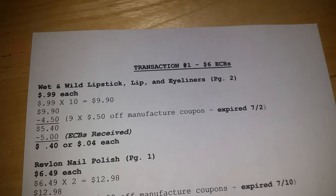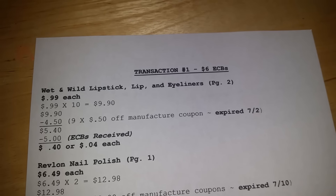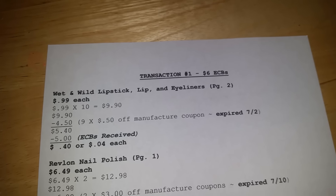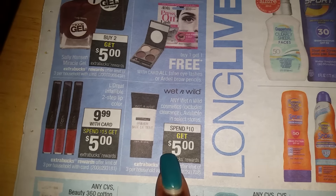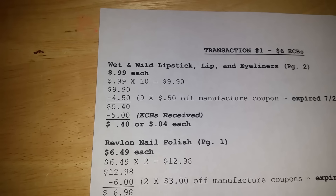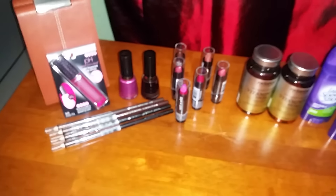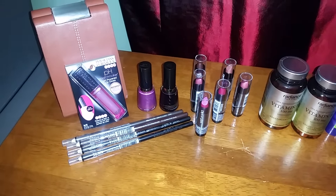Ten items at 99 cents is $9.90. Unfortunately I only had nine of the 50 cents off coupons — these were sent to me by subscribers, thank you! They expired on July 2nd, so they took out $4.50, which brought me down to $5.40. As the ad states, because I reached my ten dollar limit, I got back my five dollar ECBs. CVS allows you to get close enough to the ten dollars and you should be good. So all ten items cost only 40 cents, or four cents each for the Wet and Wild — that is awesome!